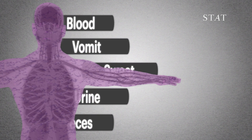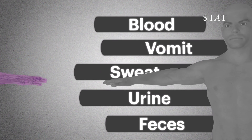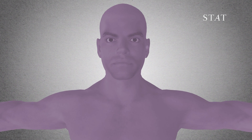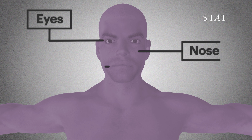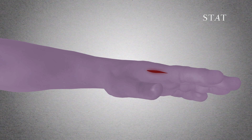Ebola is passed on through direct contact with bodily fluids of an infected person. The virus can get through mucous membranes, like the ones in the eyes, nose, and mouth. It can also pass through breaks in the skin.